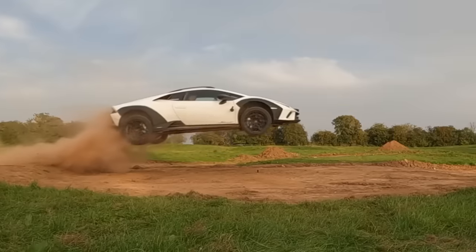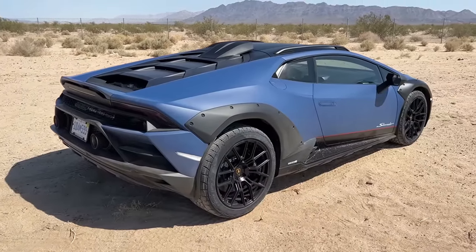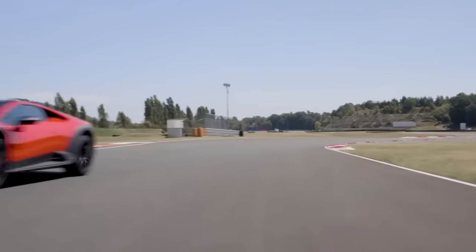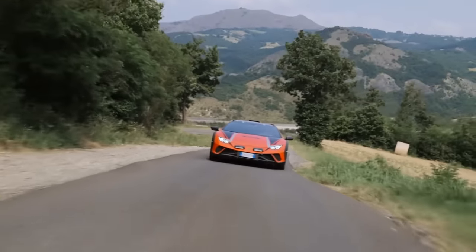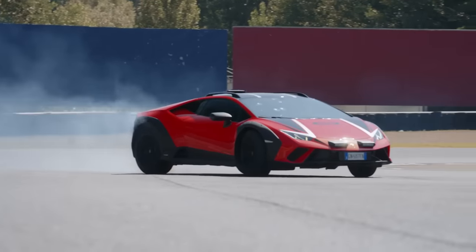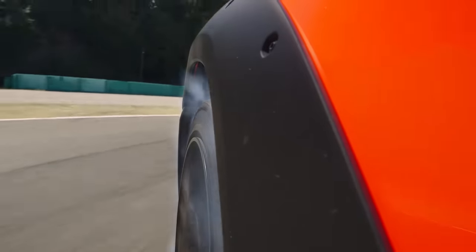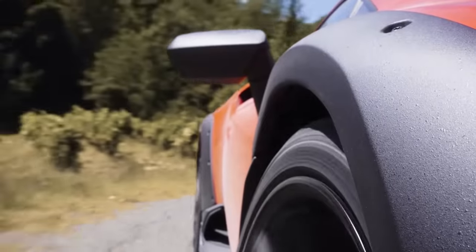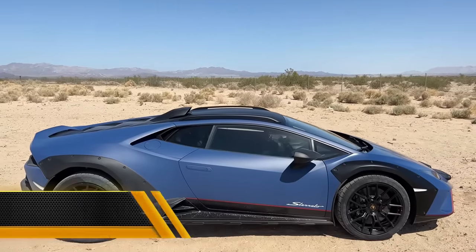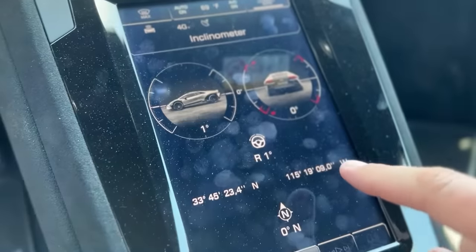Setting aside the Sterrato's off-road capabilities, Lamborghini has possibly crafted the finest road-worthy Huracan to date. Its comfort translates into a pleasant ride on the highway, and the minimal noise from the all-terrain tires makes it the ideal Huracan for a cross-country journey. When navigating winding mountain roads, you'll notice more pitching and rolling compared to any previous Huracan, and the steering is remarkably quick and light, often requiring mid-corner adjustments. However, none of these aspects diminish the overall experience. When you push it to the limit, the Bridgestone tires provide what is likely the highest level of grip from any all-terrain rubber. Both the front and rear tracks have been widened by 1.2 and 1.3 inches respectively, granting the Sterrato more stability and confidence on the road.